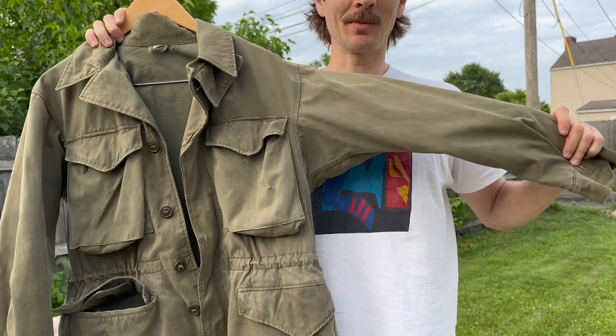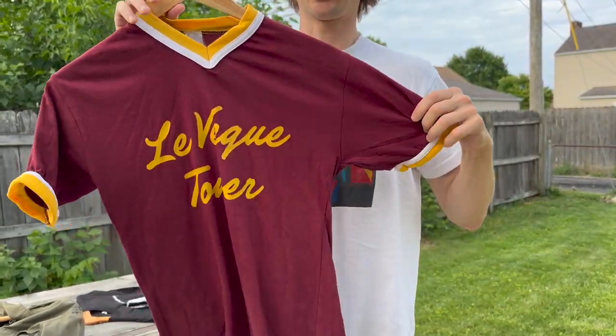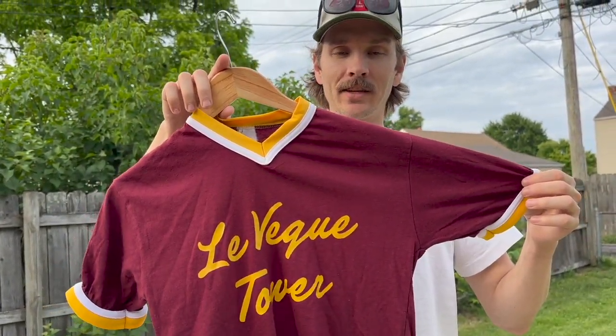Unfortunately it's a touch small for me, otherwise I'd probably keep it for myself. I just thought this was super cool — it's like a baseball style shirt that says 'Levesque Tower,' which at one point in time was actually the tallest skyscraper in Columbus, Ohio. I think this is late 70s, early 80s.